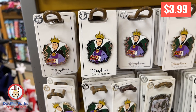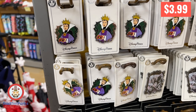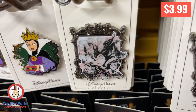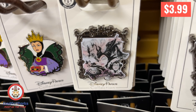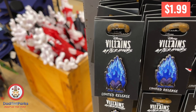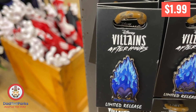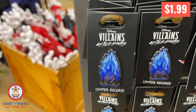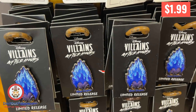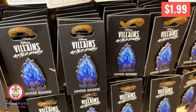This Maleficent pin is super cool — amazing design and a really unique looking pin. For $3.99, you cannot go wrong. But the pin deal of the century is this Hades pin for $1.99. $1.99 pins are great trade-in pins, and it's Hades, man.